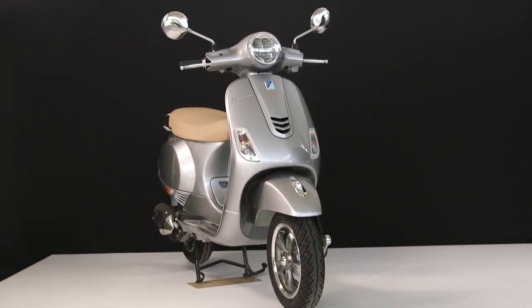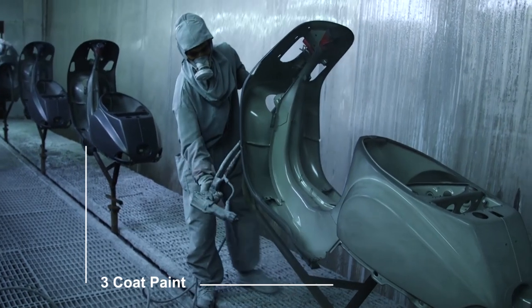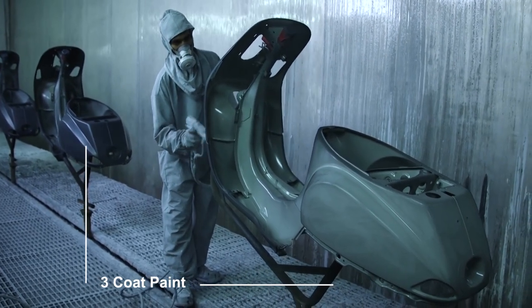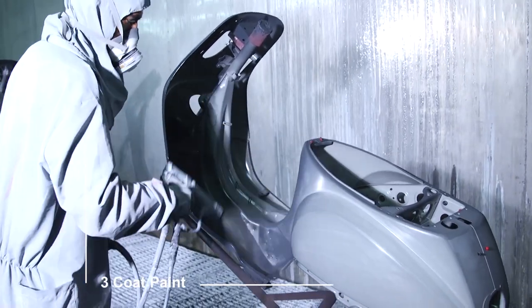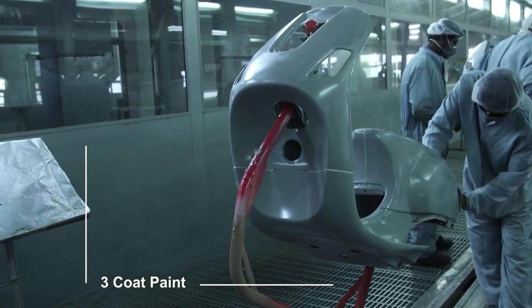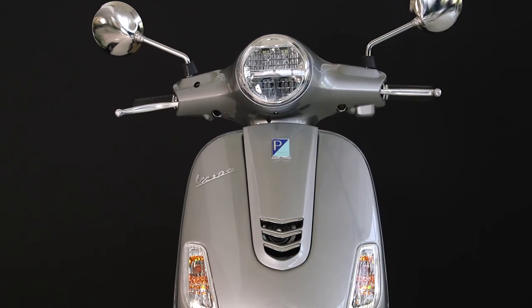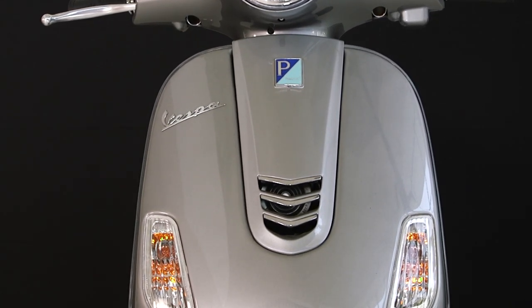Vespa VXL has a unique design with a V-shaped grille to complement its sleek cast. Vespa goes through a high-definition three-coat paint process with a clear coat on top, which not only gives a bright look but also helps protect it from UV rays and makes it look fresh for years. The chrome embellishments complement the signature style of Vespa.